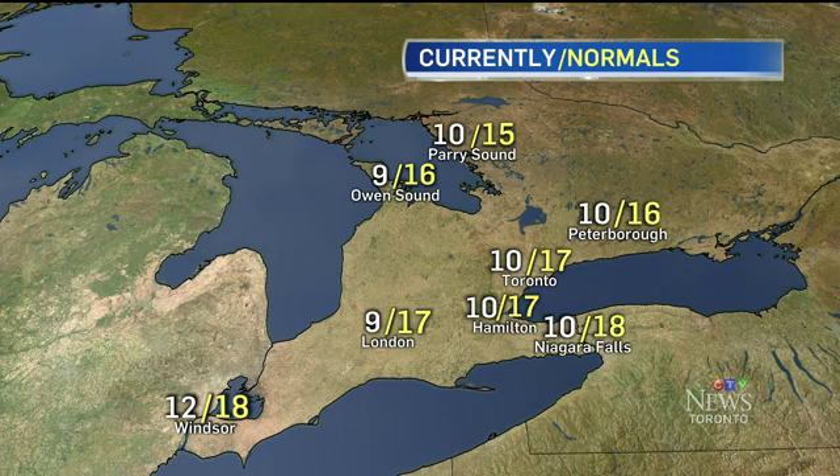Current temperatures: 10 degrees — the norm is 17. We have 12 in Windsor, where 18 is the norm, and 10 degrees in Parry Sound, where the norm is 15. So we're already setting up for a very crisp, cool close to the week.